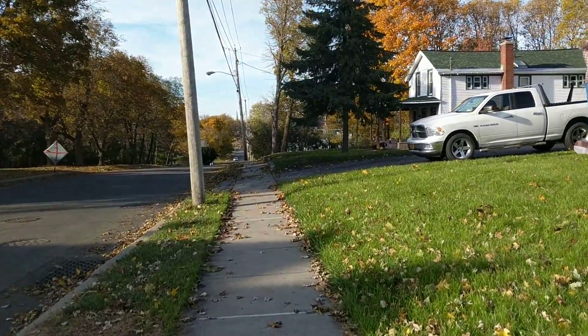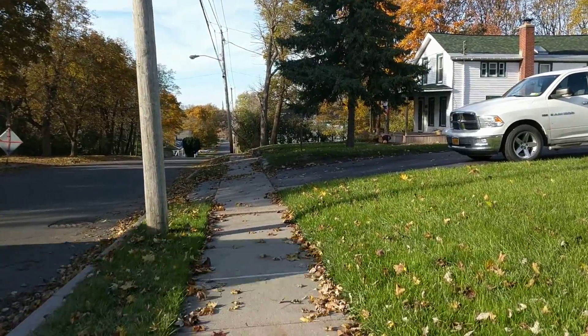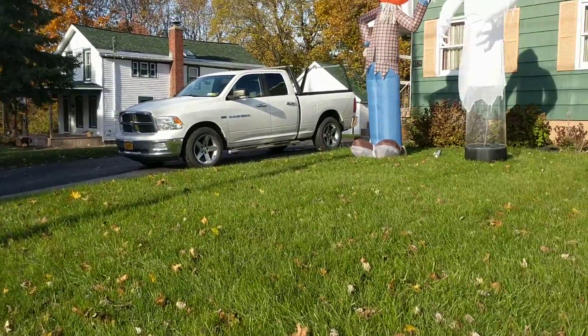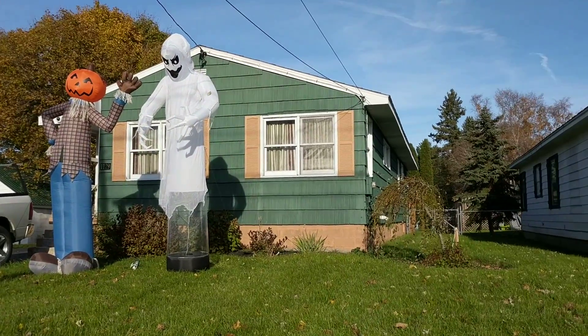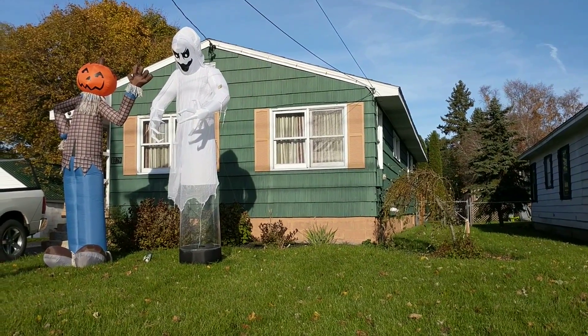Just a nice fall day to be out. Obviously the steeple through the hill is visible from the top of the hill. Got a picture of these two guys — super cute.